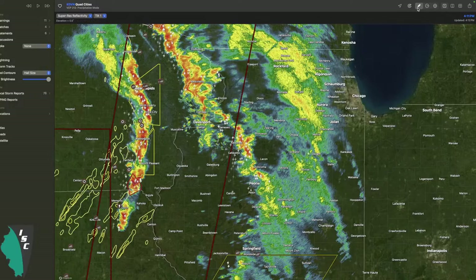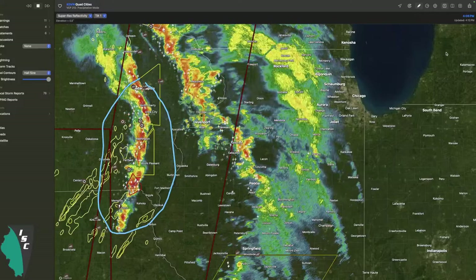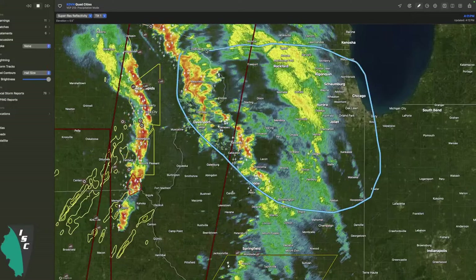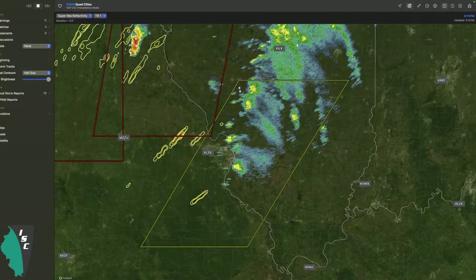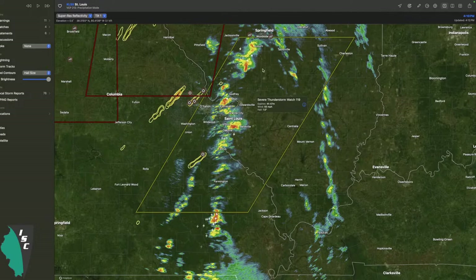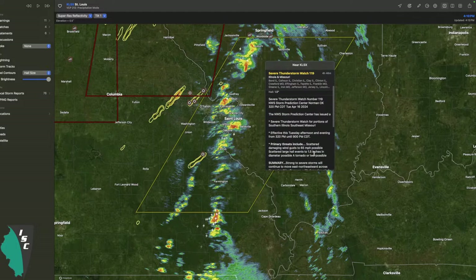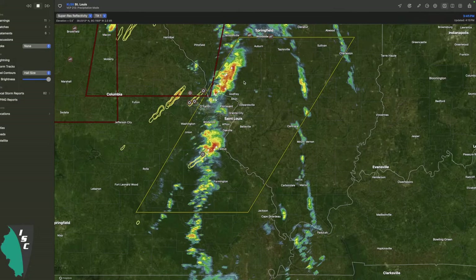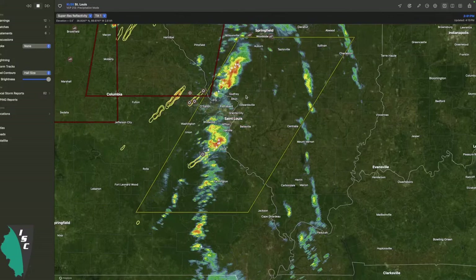By the time this round moves east of the I-39 corridor, we think it'll begin to weaken - that'll be after 10 o'clock. It's not moving super fast, continuing northeast over the next six hours or so until it dies out. This first round is more of a wind and hail risk for any stronger storms. It's been very isolated so far and we really haven't seen any warnings here. Just north of St. Louis we've seen a couple of hail warnings and hail reports, but things have quieted down.